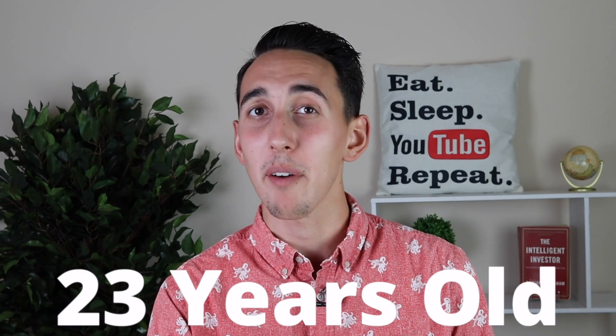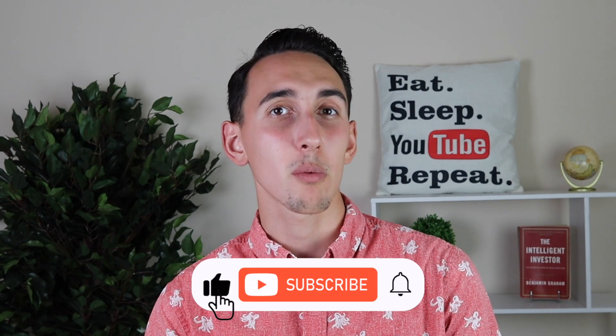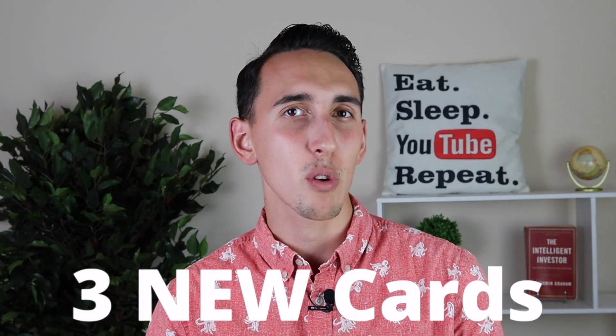The next important topic affecting my credit card roadmap is my two-player setup. Both myself and my wife are 23 years old, and we have a combined 18 total credit cards. I recently added the Marriott Bonvoy Business for the welcome bonus and as a keeper card, but my wife has added three new credit cards so far in 2023 — all cards I don't have — to optimize our two-player credit card strategy.